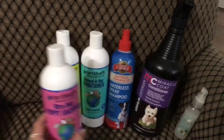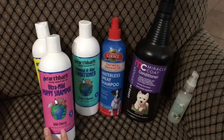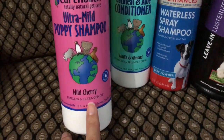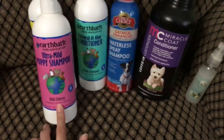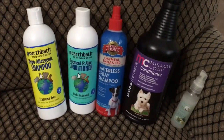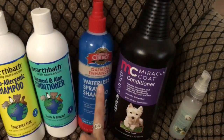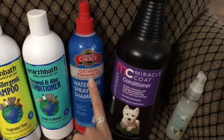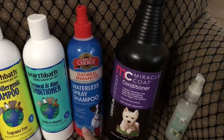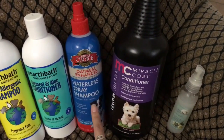Originally I only bought the wild cherry and the oatmeal conditioner. It said tearless and extra gentle, that's why I bought it, but it still made his skin super itchy and flaky, so I opted for the hypoallergenic shampoo instead. This is the waterless spray shampoo with oatmeal — it's also gentle, smells like baby powder, and I use this in between baths.